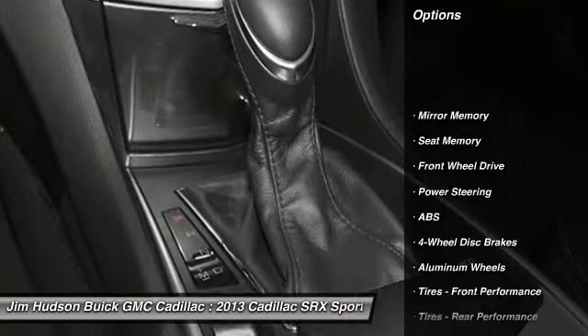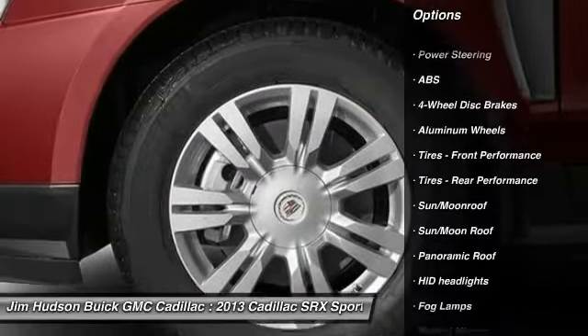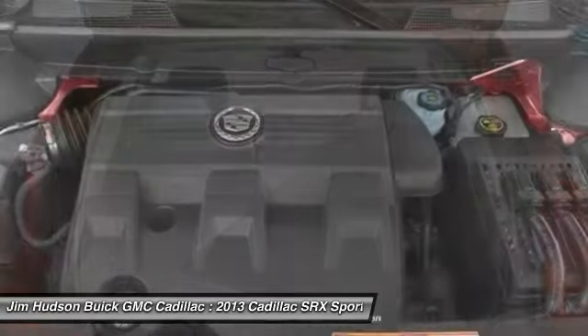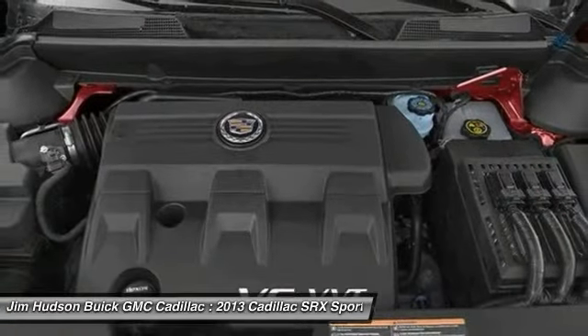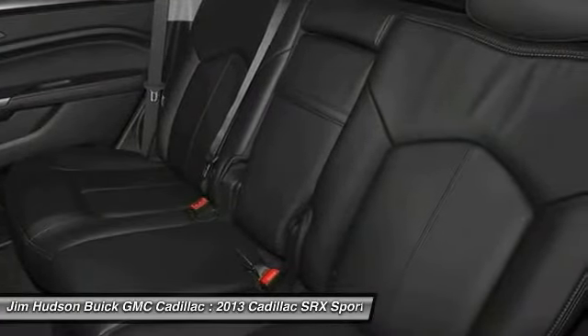Backup camera, traction control, steering wheel audio controls, keyless entry, navigation system, remote engine start, stability control, anti-lock braking system, power passenger seat, moonroof. Your new ride is just a phone call away.